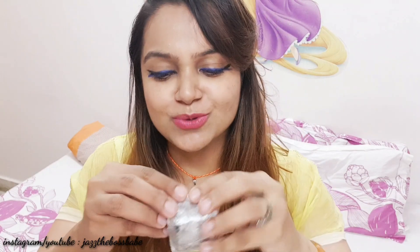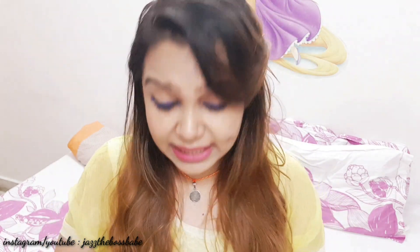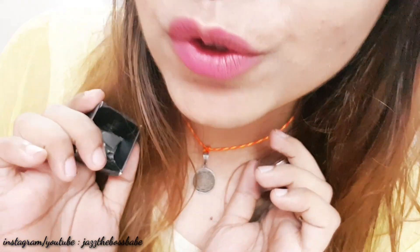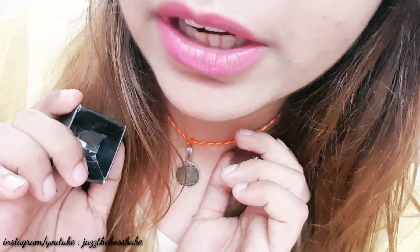The last thing in my Fab Bag is this cute little thing I didn't open earlier — this is TS Cosmetics pressed glitter. I'd like to create a cut crease or a smoky eye with this glitter. The color I received is a beautiful copper. I already own this color from another brand, but I'm excited to try how it's going to look on my eyes. And believe me, this noise in the backdrop is really very annoying.